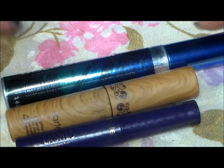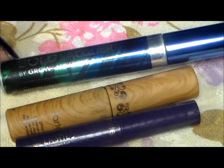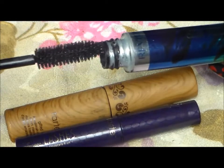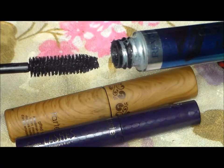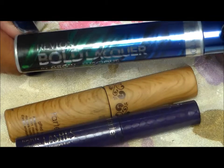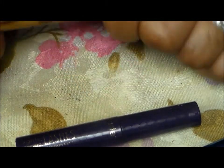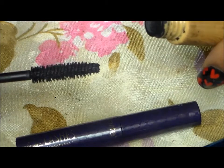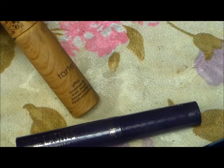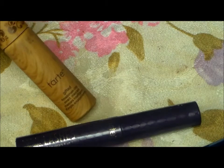Some mascaras that I discovered and loved. This one is the Revlon Bold Lacquer — discovered this in a Beauty Box. It is awesome. It defines, it lengthens, it doesn't clump my lashes. Love the brush. You can get these at any drugstore. And that's the Bold Lacquer Mascara from Revlon. The Tarte Gifted — love Tarte mascaras, love this mascara. Love the natural bristles; they separate and define. This one is just now at that stage where it's getting to that point — almost done with it.